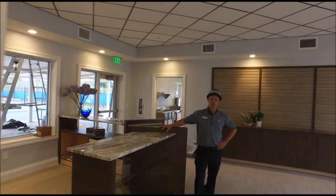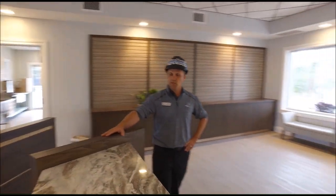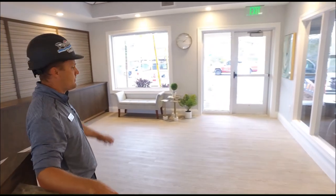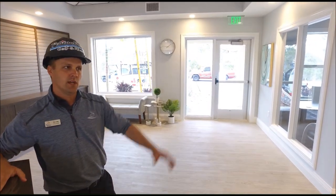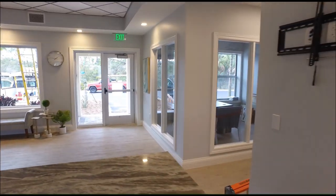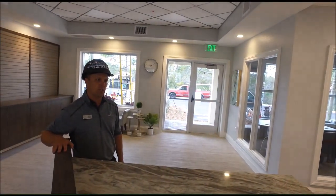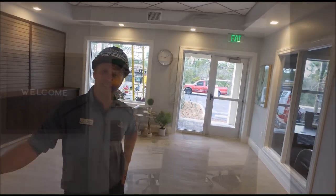We're in the Pro Shop space, finishing up some last details. The Pro Shop desk is getting installed as we speak. The slat wall and cabinetry is installed, so we'll have some more decorative display pieces coming. The TV will be installed right as we get the CO. All the HVAC is in place, as well as electrical and our digital displays.